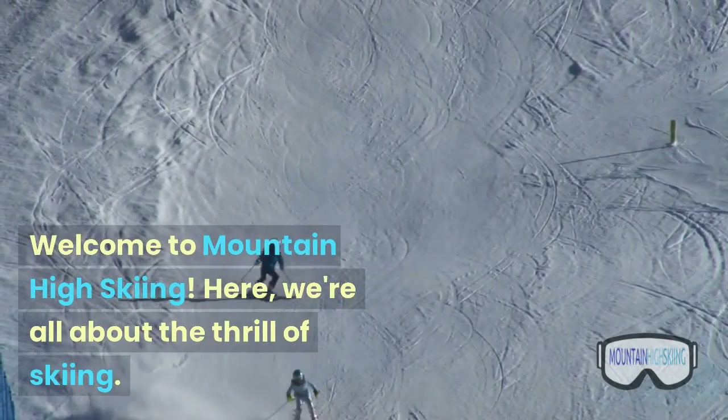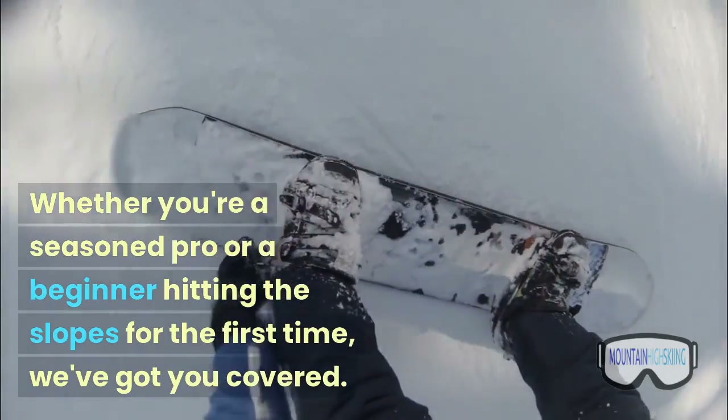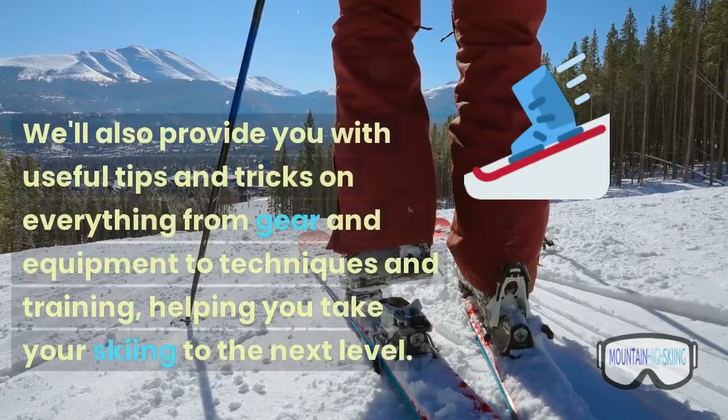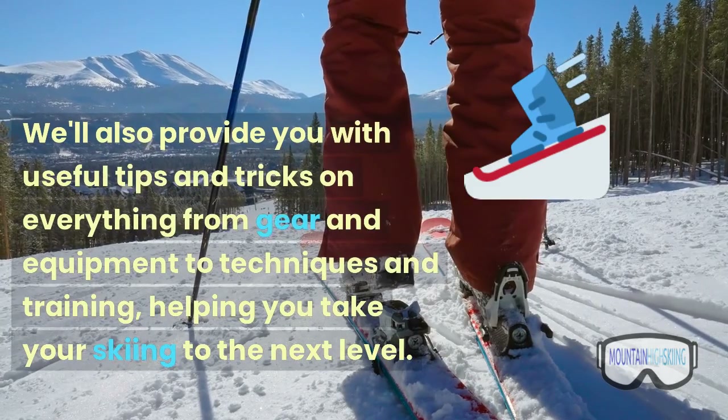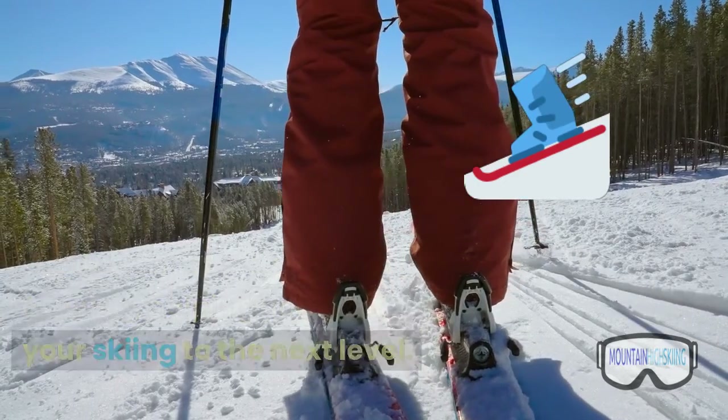Welcome to Mountain High Skiing. Here, we're all about the thrill of skiing. Whether you're a seasoned pro or a beginner hitting the slopes for the first time, we've got you covered. We'll also provide you with useful tips and tricks on everything from gear and equipment to techniques and training, helping you take your skiing to the next level.